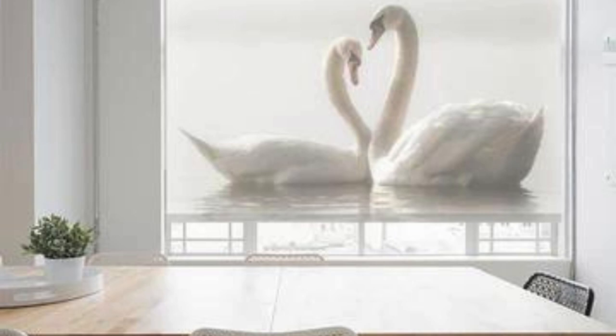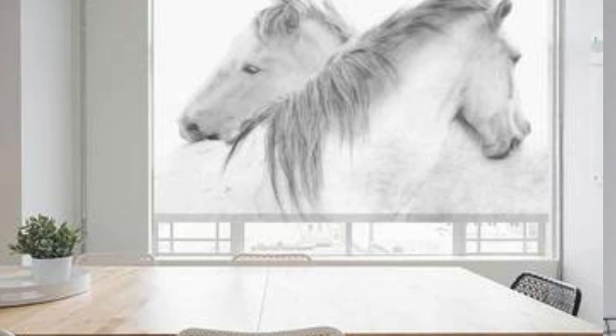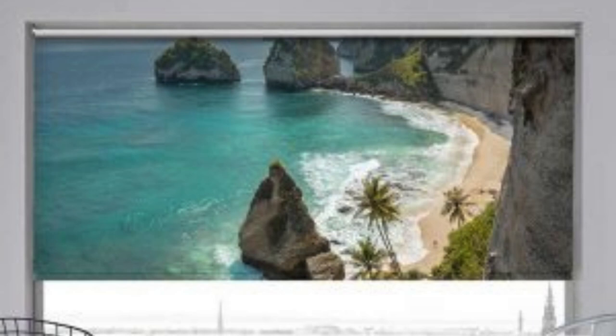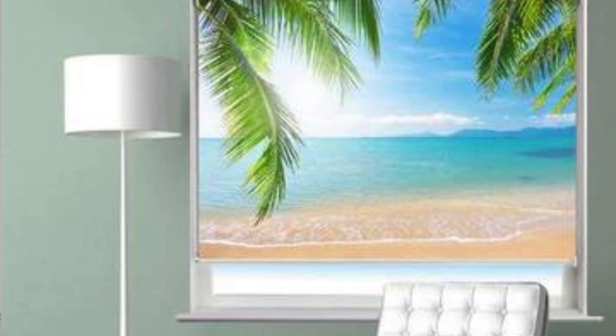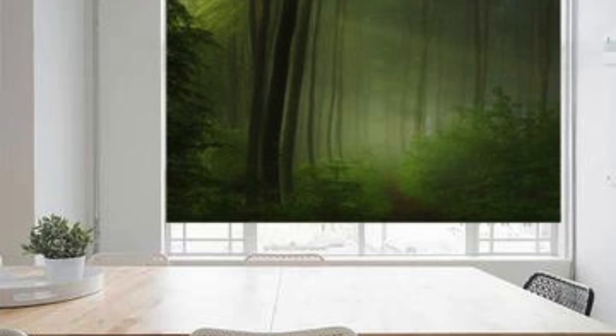Ultimately, investing in custom blinds allows homeowners to create a tailored and harmonious environment that reflects their unique style and preferences. Custom blinds not only serve as a design element, but also contribute to the overall functionality of a living space. The precise customization extends to features like slat size, allowing individuals to control the amount of natural light and privacy they desire.